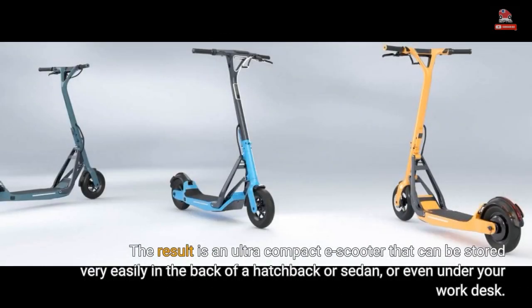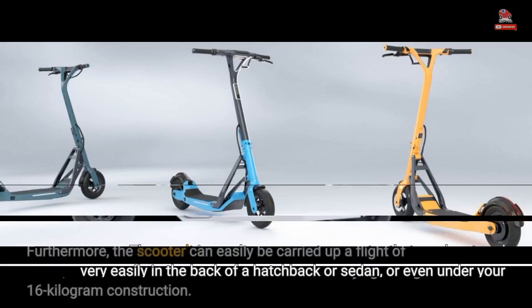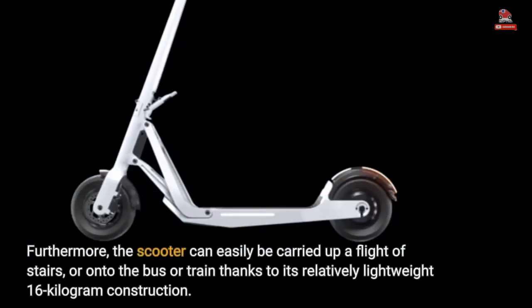The result is an ultra-compact e-scooter that can be stored very easily in the back of a hatchback or sedan, or even under your work desk. Furthermore, the scooter can easily be carried up a flight of stairs or onto the bus or train, thanks to its relatively lightweight 16-kilogram construction.